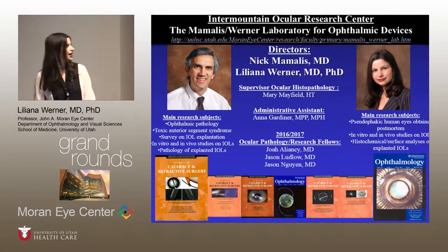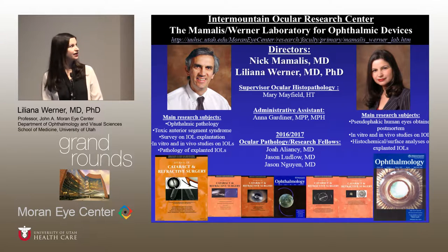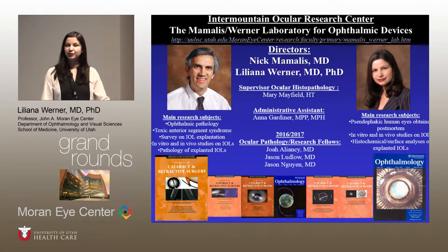Good morning. Thank you very much. Before I start, just a reminder of the structure of our laboratory. Nick and I co-direct the lab, which is on the fourth floor. We specialize in intraocular lenses, but also any kind of ocular implantable devices.